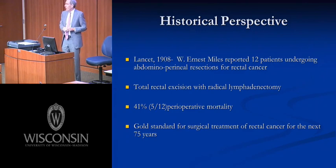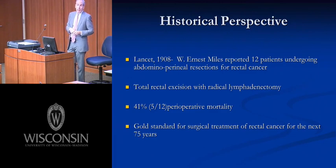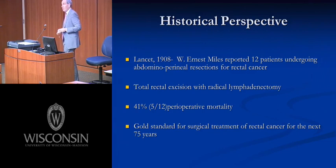Like most innovative people, Miles had to have great fortitude. Of his 12 patients, five died postoperatively — four from specific surgical complications including two with peritonitis, one from small bowel obstruction after re-peritonealization, and one from a gangrenous colostomy. Despite a 33% complication-related mortality, he championed this operation, which defined the treatment for rectal cancer for the next 75 years.